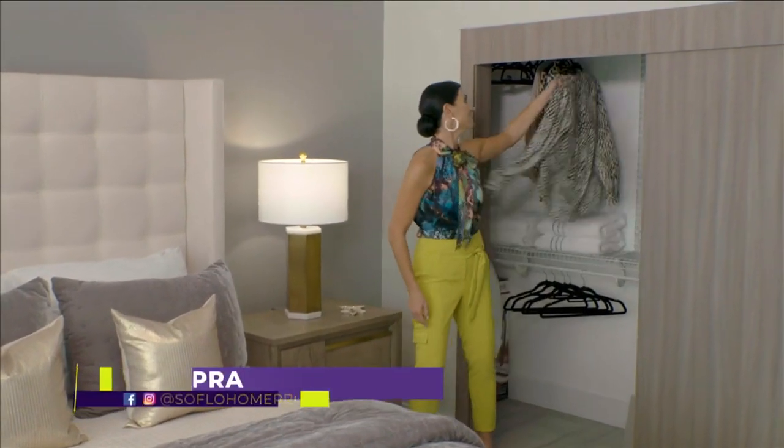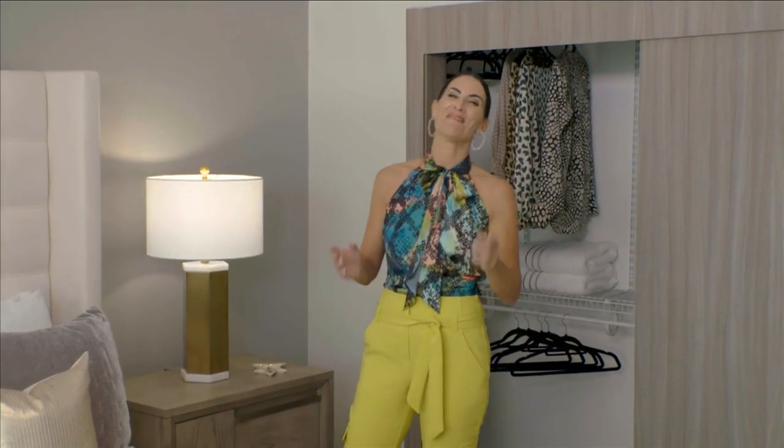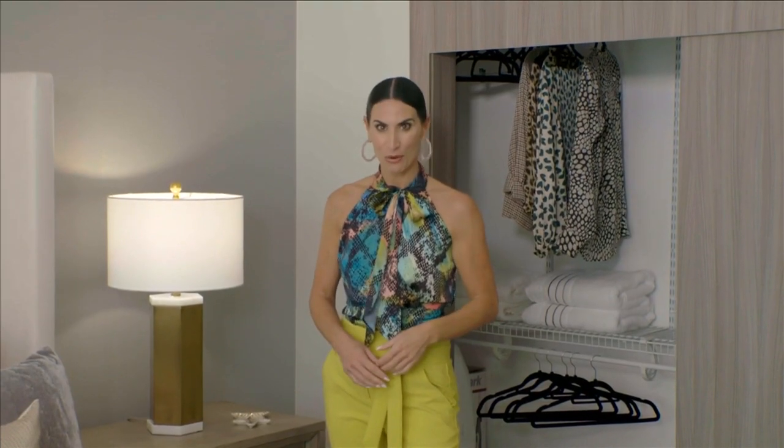Keeping your home organized starts with the closets. If you feel like there's never enough storage space in your home — don't we all? — we are about to change that. Get ready for some great storage solutions on today's SoFlo Home Project.